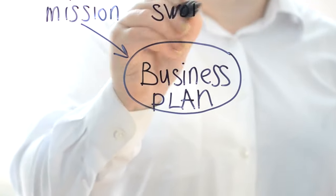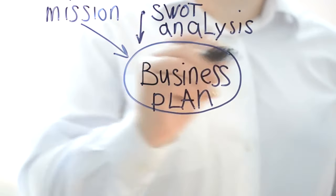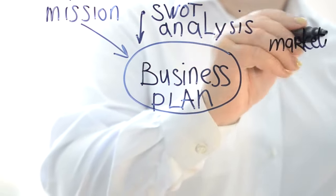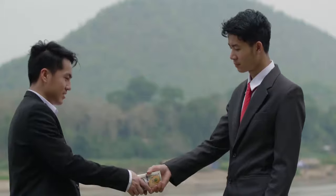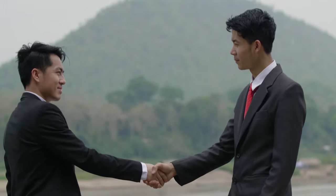A good business plan will walk you through each stage of starting and running your company. Your business plan will serve as a roadmap for how to structure, run, and grow your new venture. It's a method of organizing your thoughts about the most important aspects of your business. Business plans can assist you in obtaining funding or attracting new business partners. Investors want to know that they'll get a good return on their investment. Your business plan will be the tool you use to persuade others to work with you or invest in your company.